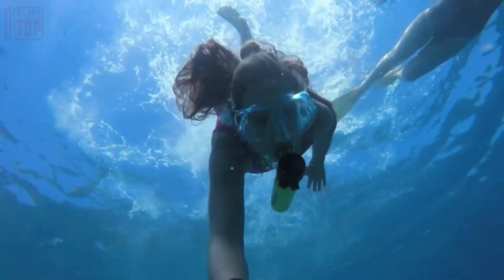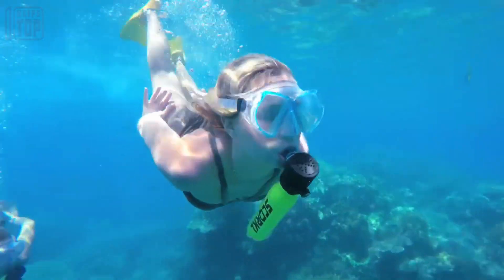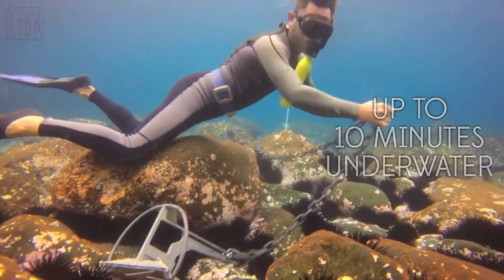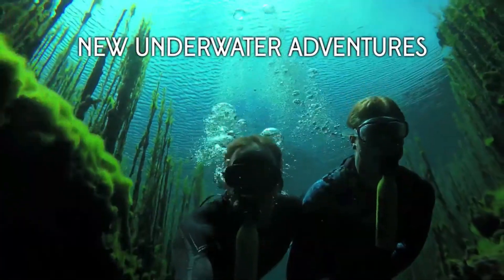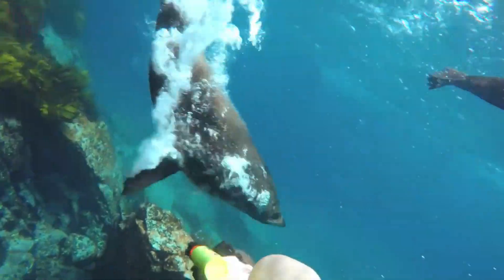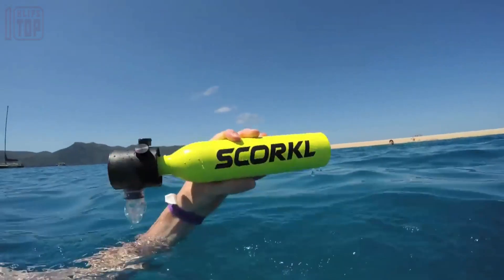Tailored to suit the individual needs and activities of divers, the device incorporates personal data and activity levels. The air reserve ensures up to 10 minutes of underwater breathing, providing a reliable source of air. A pressure gauge is included to display the air level within the pump.